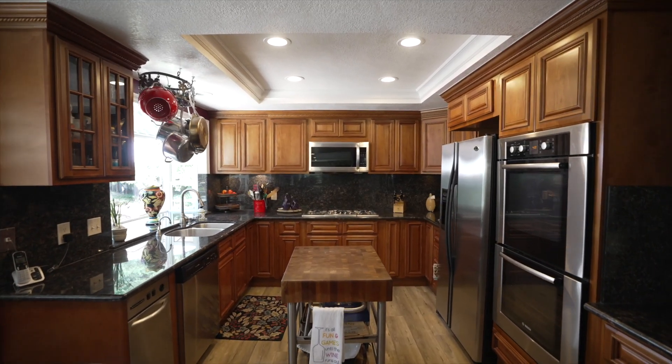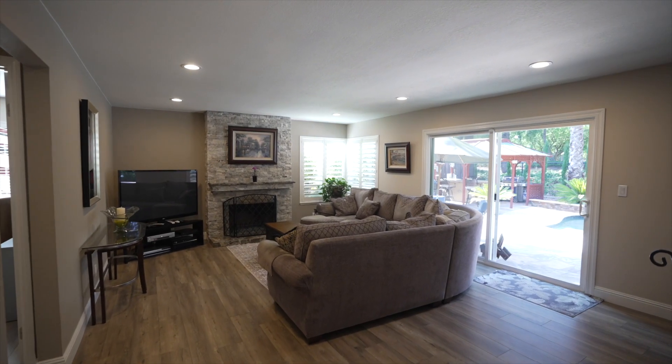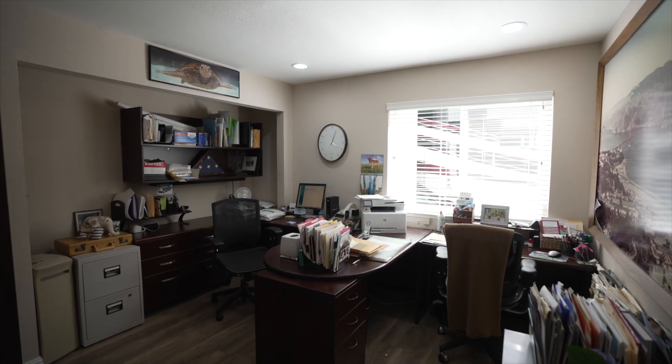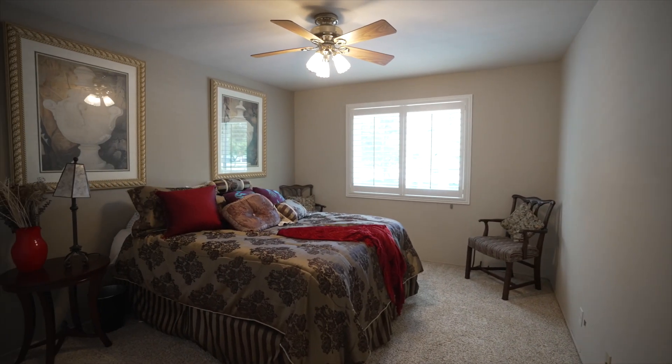For more information about this house, including how to schedule a time to come see it in person, visit our website in the description. We are following all guidelines set by county health officials and the local board of realtors to provide safe and secure in-person viewing options. Thank you for joining me on this tour of 2820 Ascot Drive in San Ramon, California. Don't forget to follow the link down in the description if you'd like more information about the property, including how to set up a time to come see it in person.